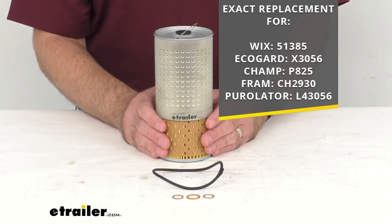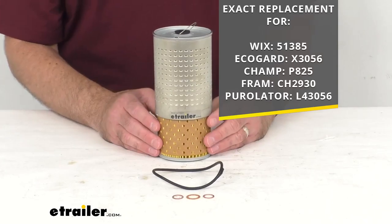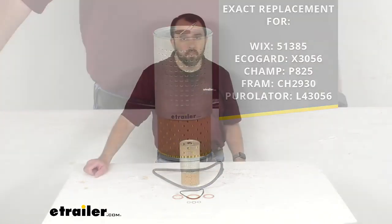It is important to note that the manufacturer does recommend changing your filter every 5,000 miles. To determine how often your filter should be changed, consult your vehicle owner's manual.